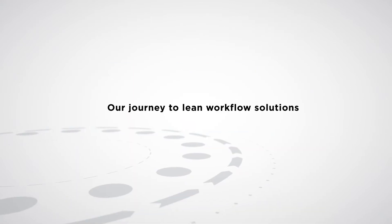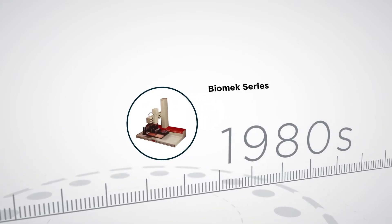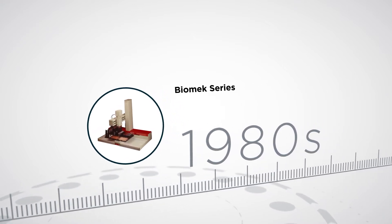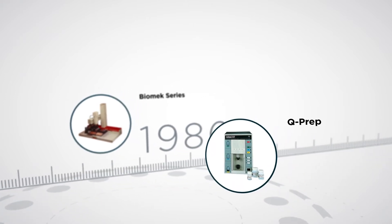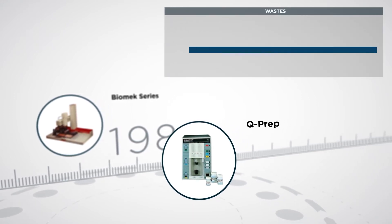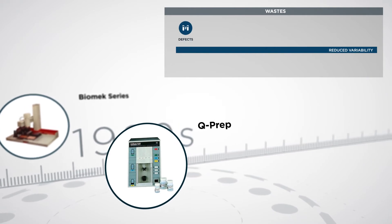Our journey to lean workflow solutions began in the 1980s. The Biomech 1000 Automated Workstation launched a successful product line that today includes more than 10,000 installations worldwide. The Q-Prep was the first automated clinical flow cytometry sample preparation system designed to reduce variability and wastes caused by human error and repetitive motions.